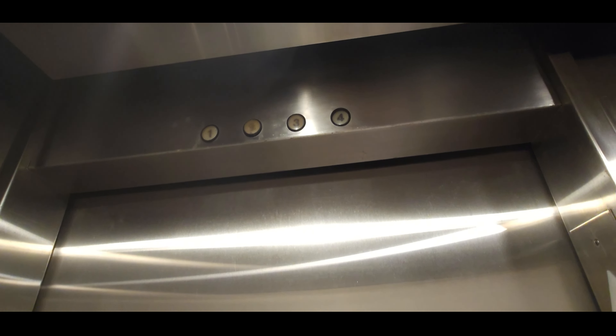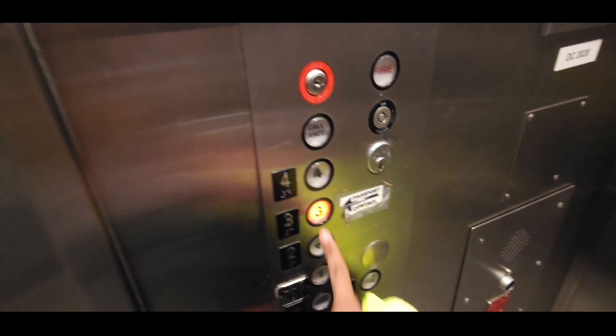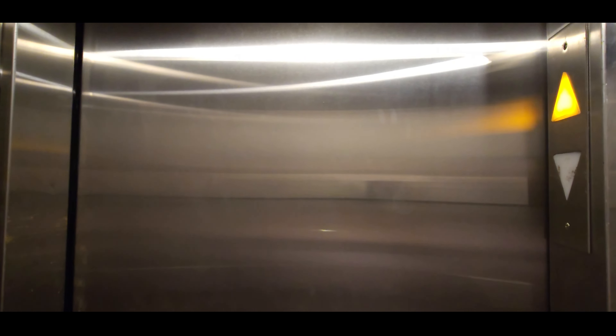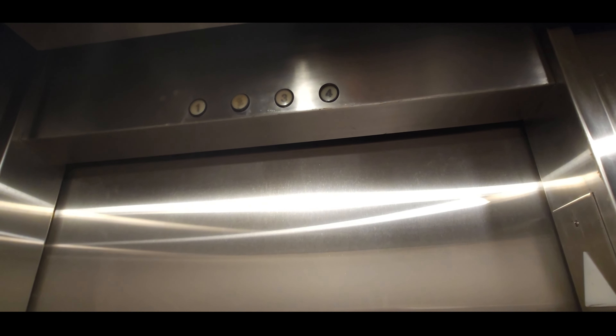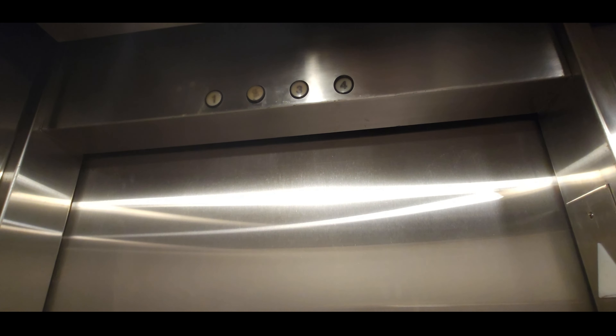Talk about this old vintage elevator. It must be going back up to three. It's in the motor. Two. Okay, we're stopping.